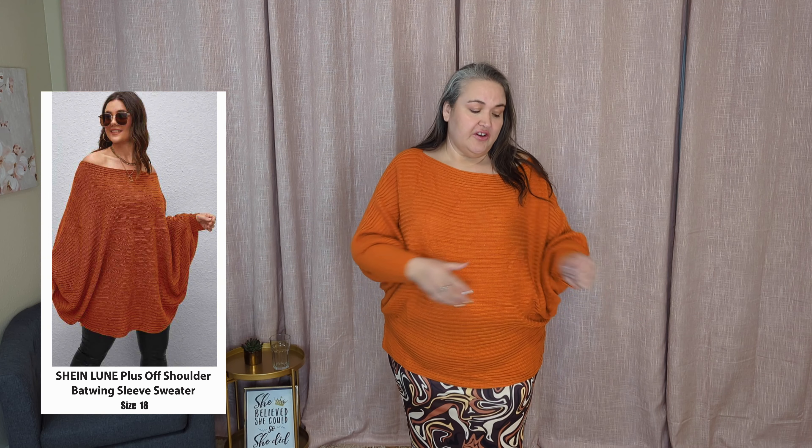It's meant to be off the shoulder and it's kind of a batwing sort of situation, and then the arms get tighter towards the wrists. So really cute, very comfortable, oversized. This would work very easily with leggings. Even on me, it covers my rear and I'm pretty tall. Love this sweater. It's not the softest sweater I've worn, but it's not rough or itchy either.